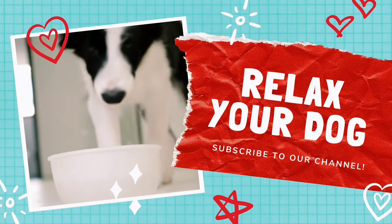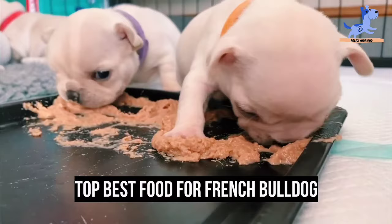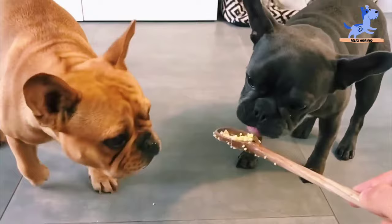Hi everyone and welcome back to Relax Your Dog. Today we are going to see the top best food for French Bulldogs. These happy-go-lucky pups are the ones that people want as the first pet for tiny ones, as they bring smiles all around. Generally called Frenchies, they aren't choosy about their food.